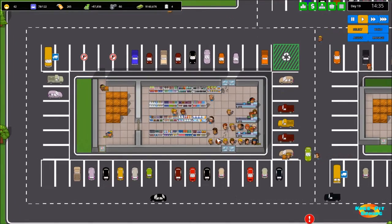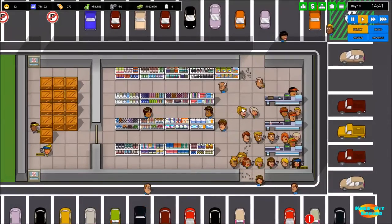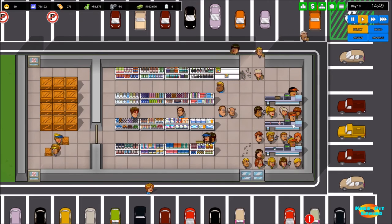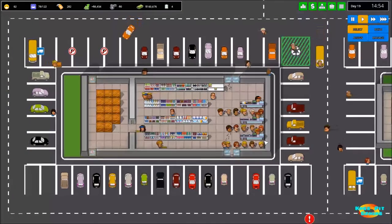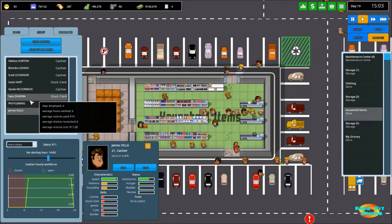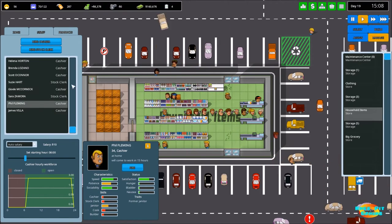A few people in line is fine, but they seem to be stacking up way too much. Their facial expressions will start to tell you that they're getting irritated having to wait so long. With that in mind, I'm seeing what looks like three people already working in here — let me verify that.